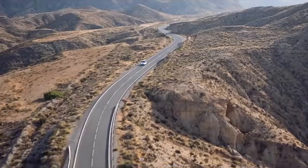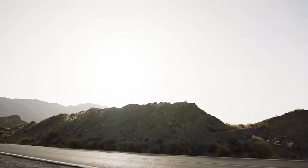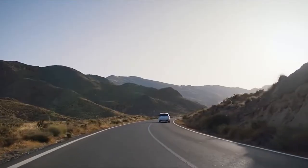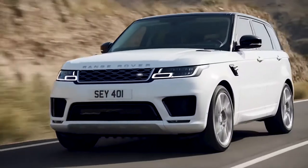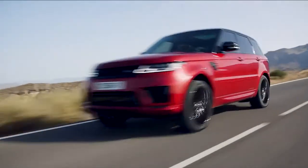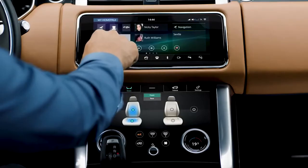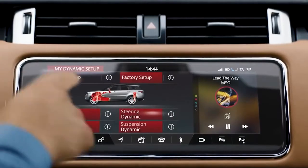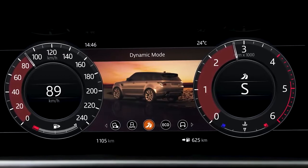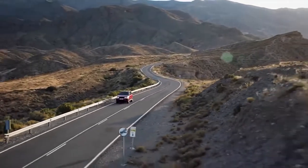On road, the Range Rover Sport reveals its character. It shares a platform and most of its underpinnings with the larger Range Rover, but they express themselves in very different ways. The Range Rover is all about isolation from the road. The Range Rover Sport has been engineered as a driver's car, so you feel a bit more of the road through the steering wheel, hear a bit more of the engine note when it's pushed hard, and the suspension rides a little firmer. It's a more connected, immersive drive that inspires great confidence when you throw it into bends.